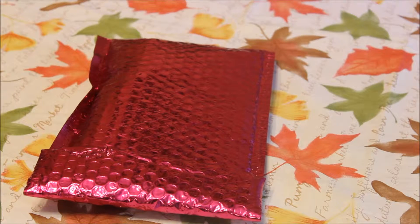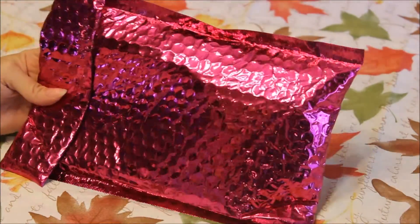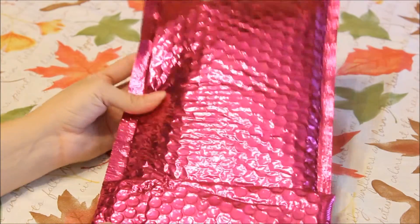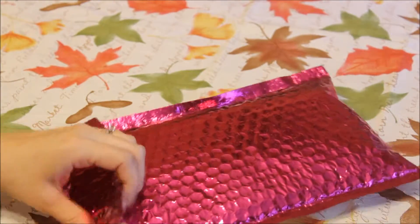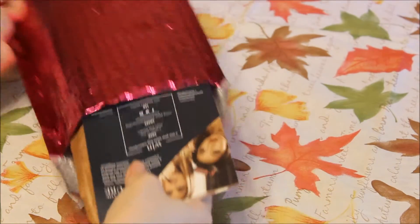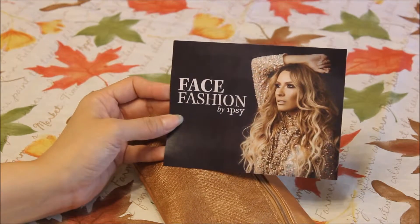Hey guys, it's Angie and today it's time to do my Ipsy bag opening. This is for the month of September. It came in the same pink envelope that it does pretty much every month. I did get a sneak peek of these and I'm not very happy to say it. I did change some things on my profile to hopefully help it be better, so we're just going to go ahead and open it up. This month is Face Fashion by Ipsy.